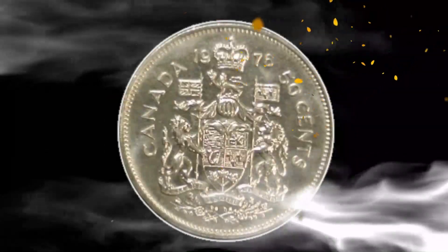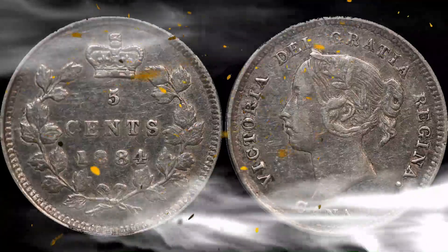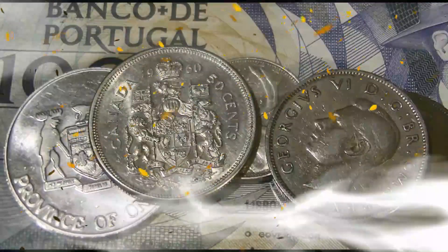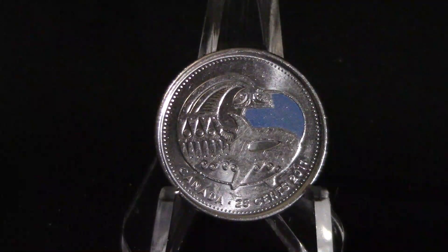Hello everyone and welcome back to the channel, and if you're new, welcome — please consider subscribing. On today's video I'm going to share a colorized coin: the blue orca whale coin from 2011, part of a series of coins that the Canadian Mint put out. You can find this coin and the other coins in circulation today.